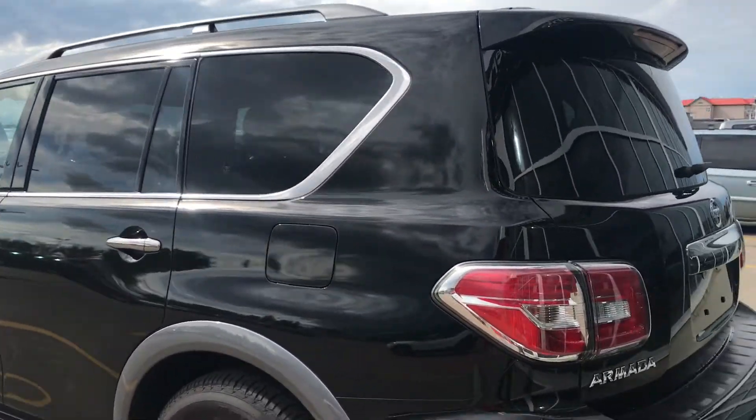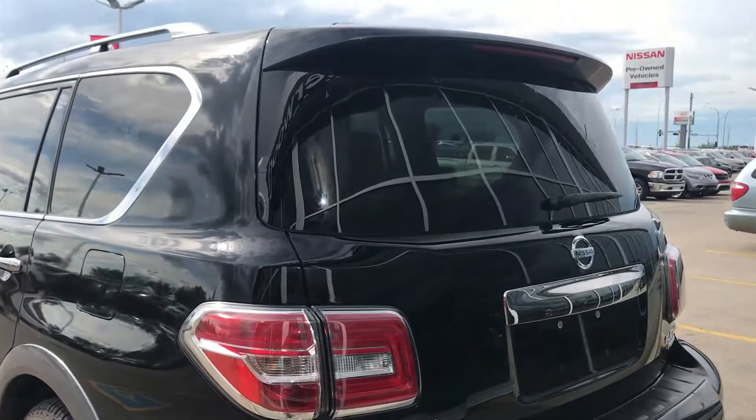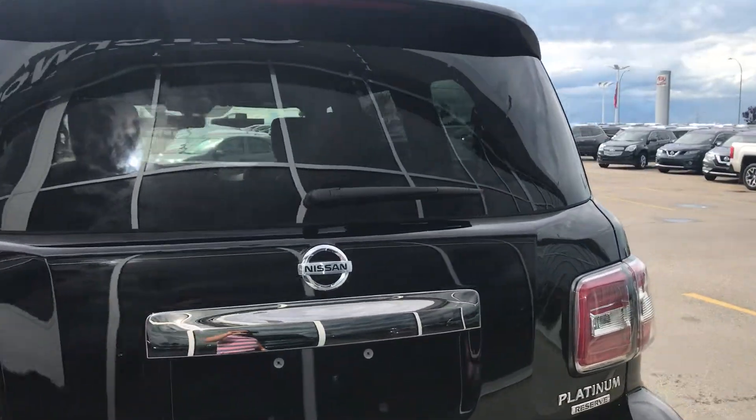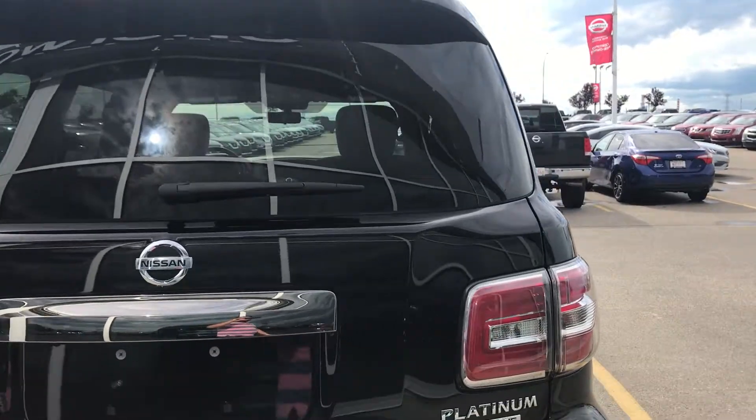Coming to the back of the vehicle, if you have any more questions, please give me a call at 780-449-5775. This is Sam from Sherwood Nissan. Thanks for watching the video.